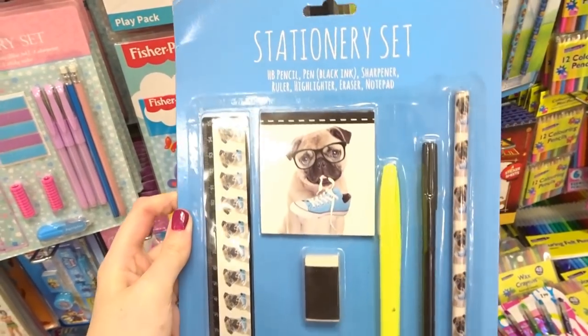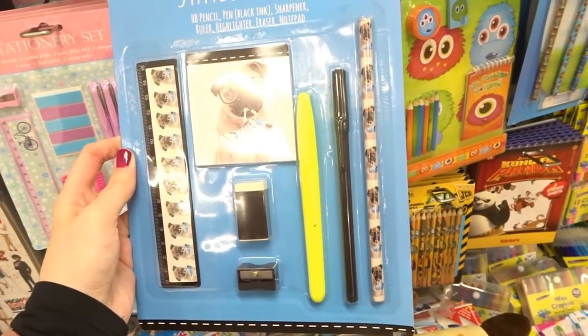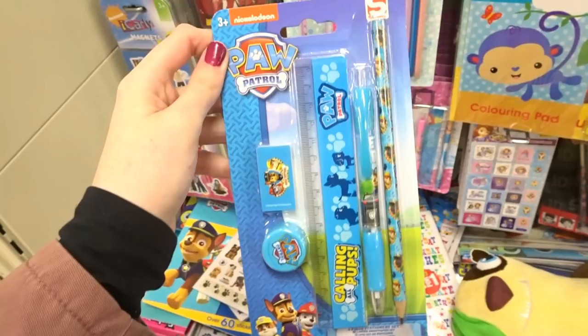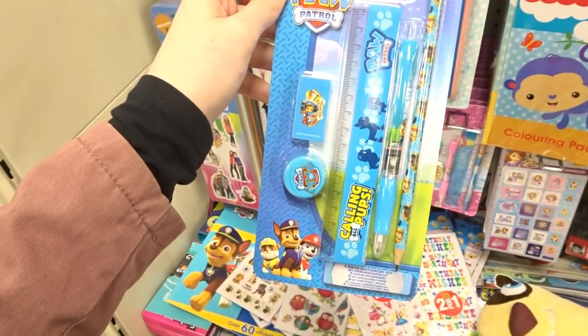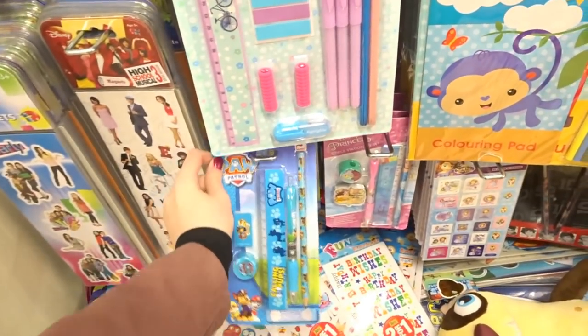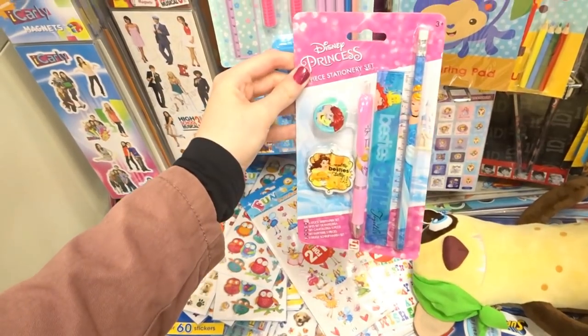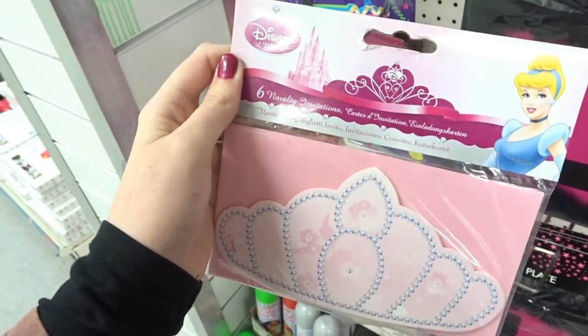There's a Pugs stationery set that comes with a ruler, a notebook, a rubber, a highlighter, a pen, a pencil, and a sharpener. There's also a Paw Patrol stationery set with a pen, pencil, ruler, rubber and sharpener, and they have Disney Princess ones too. Finally, Disney Princess party invites — you get six in the packet.